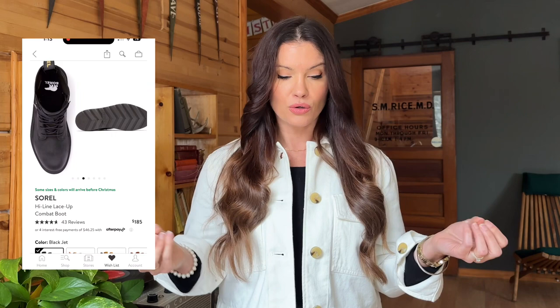Okay, here we go with Sorel again — black on black on black. Highline lace-up combat boots. The combat boot is definitely having a moment right now. I love these because they're a little bit softer than a traditional combat boot — you can see the feminine lines, it's just a little bit more rounded. Love that lug sole. I think those are really cute. These also got 43 four-and-a-half star reviews. I think those are sweet, especially if you want to wear them with like a long sleeve maxi dress.